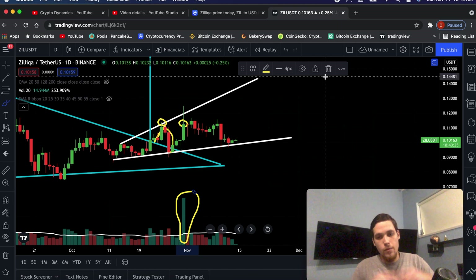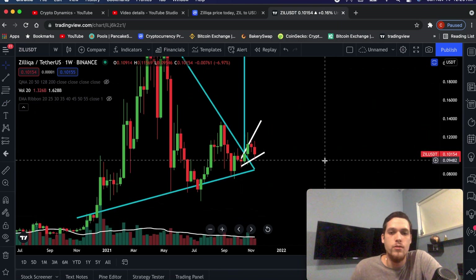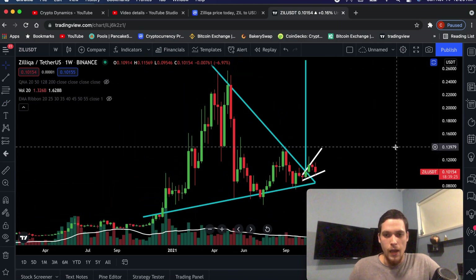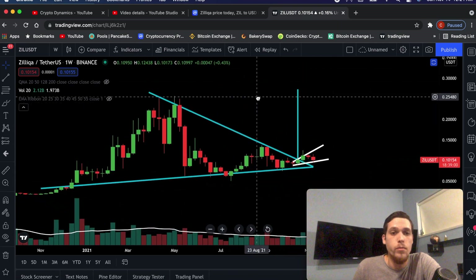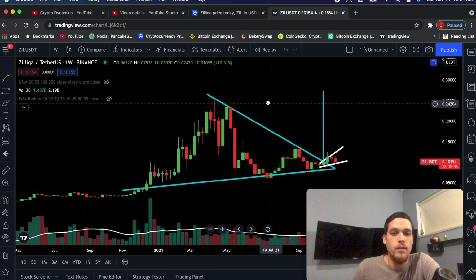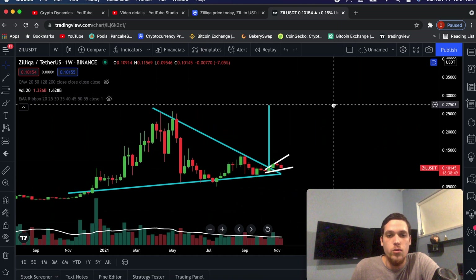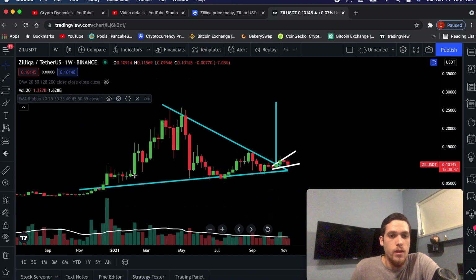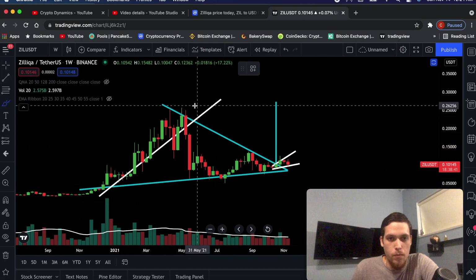If trading was easy, everybody and their grandmother would be doing it. If you're one of those viewers that actually has some stamina and you don't have the attention span of a fly, I'm going to show you how to use one of the most important tools when it comes to trading. This is called the Fibonacci extension. The way I'm going to use it now is to predict future price targets. We obviously had an uptrend this whole time, then we had a blow-off top.